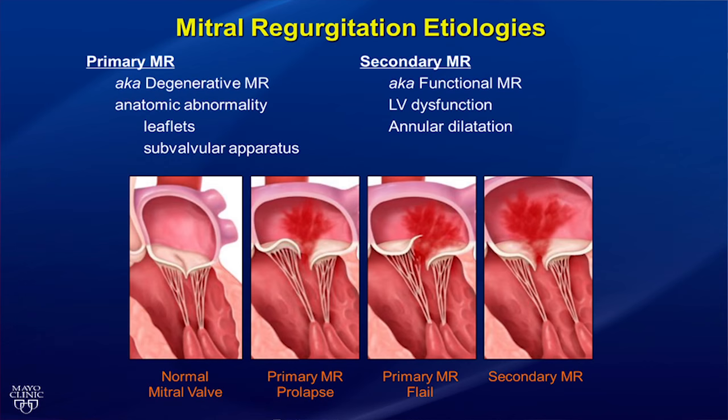Mitral regurgitation is broadly categorized as either primary or secondary. Primary MR occurs when there is an anatomic abnormality of the mitral valve itself, such as the leaflets or subvalvular apparatus — often called degenerative MR. Secondary MR, on the other hand, occurs when there is a change in the left ventricle shape or function that affects the ability of the mitral leaflets to close completely due to tethering or annular dilatation, and is also often called functional MR.